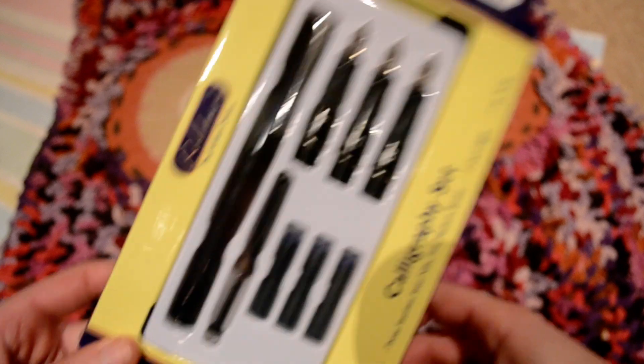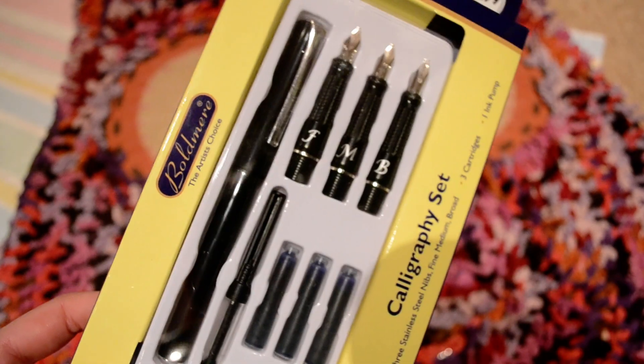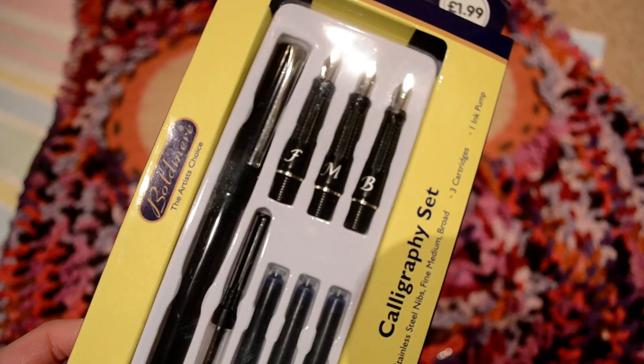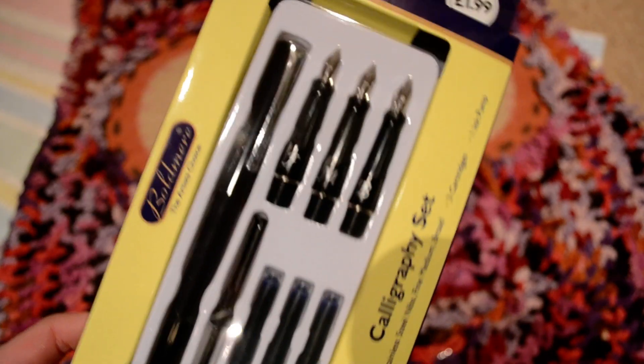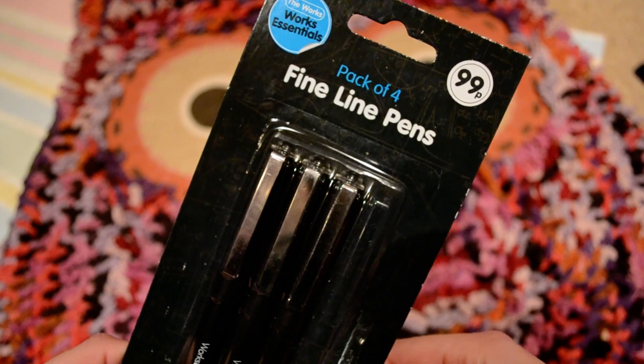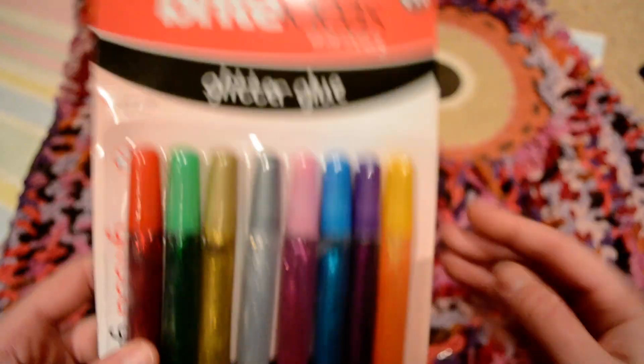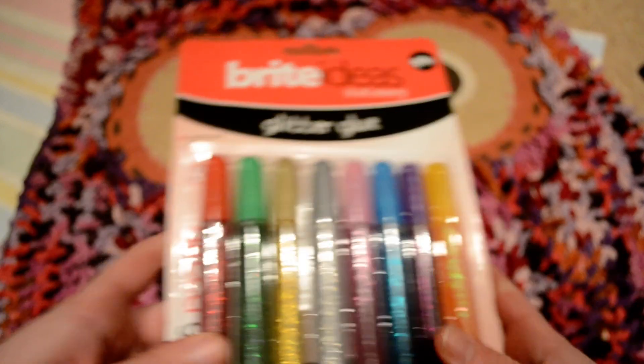I got this calligraphy set which looks pretty alright — it was cheap, 1.99. It's from The Works. I don't want to buy an expensive calligraphy pen if I can't use it, so I thought I'd try this one. Then I'm doing a sketchbook, that's why all the stationery. Fine line pens, 99p — these are actually pretty good pens. And then glitter glue, 99p for all of these. I'm not a big fan of glitter glue because it looks nice and glittery but then it's sticky.